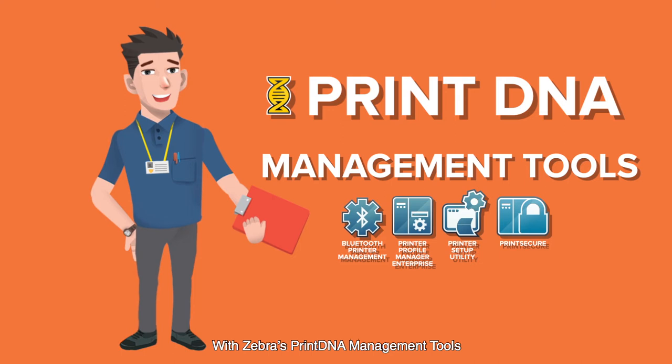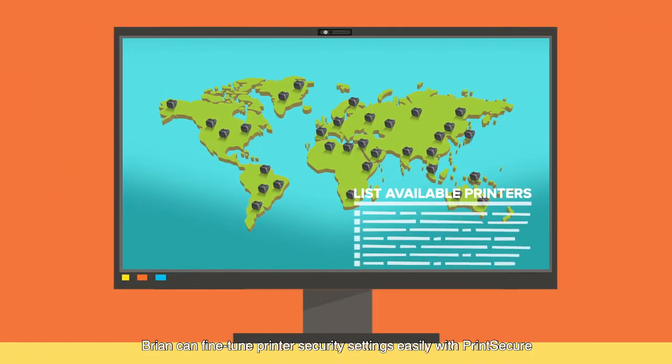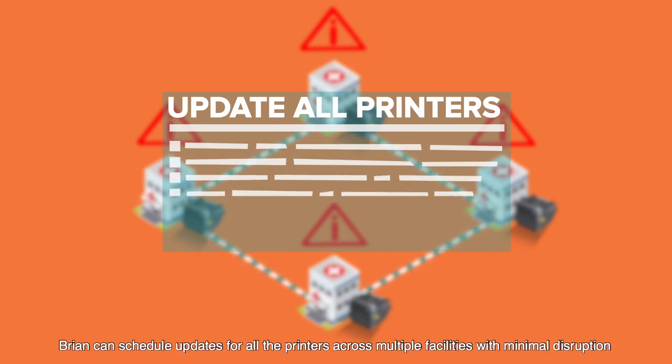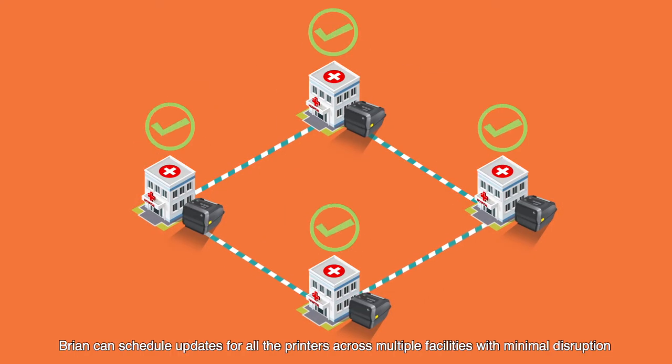With Zebra's Print DNA management tools, Brian can fine-tune printer security settings easily with Print Secure. And with Zebra's Printer Profile Manager Enterprise, Brian can schedule updates for all the printers across multiple facilities with minimal disruption.